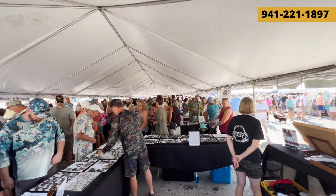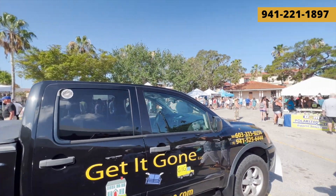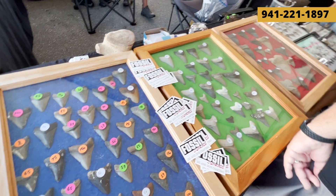As you can see, there are tons of people here and we're actually here pretty early. Give it a couple hours and it's going to be even more packed than this. You can buy actual real shark's teeth — some of these are megalodon teeth and things like that.